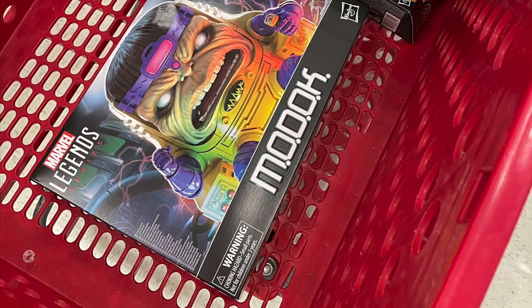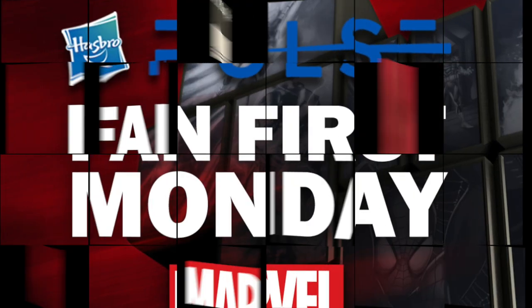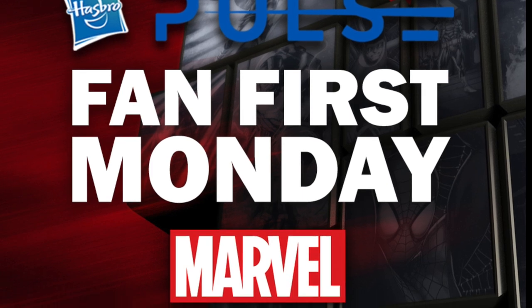Also be sure to keep looking for the new MODOK figure — also register-locked. Here's the barcode if you need it. Thank you to Talker Arts for sending all these photos over. It's always a bummer when you find them in stores and they say no.